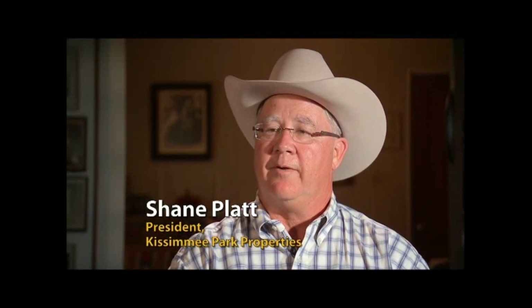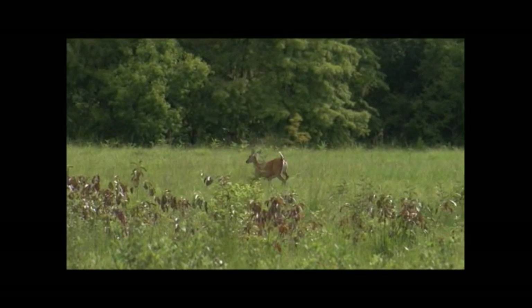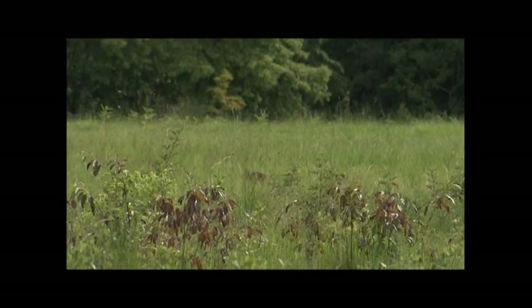I've taken what my grandfather started, and I think I've enhanced it even more. But with environmental stewardship, you have to see the benefits of what it does and know that everything you're doing is only helping enhance our operation.